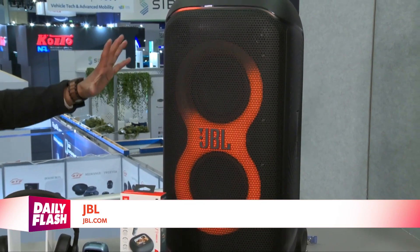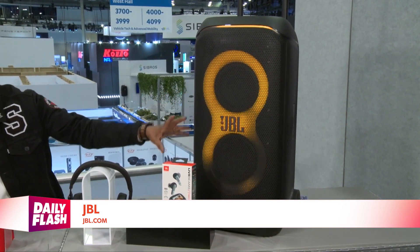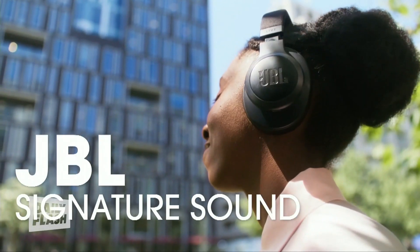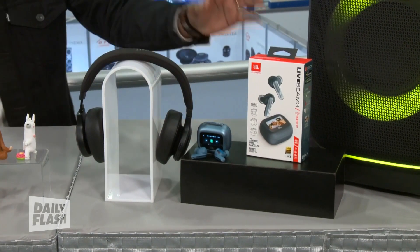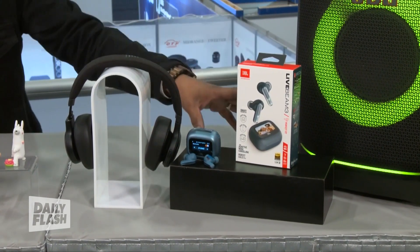In the world of audio, JBL is the audio innovator. You can be the life of the party with their Party Box Stage 320 — it has AI sound boost, which enhances sound quality, an immersive light show that moves to the beat, and is transportable. Their Live 770 NC offers high-quality sound with features like true adaptive noise canceling, spatial sound, and more. And their Live Beam 3 earbuds feature a smart charging case with touch controls and up to 40 hours of battery life.